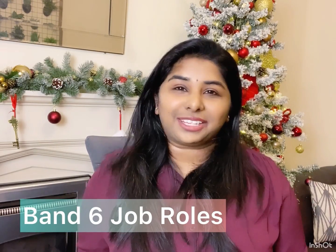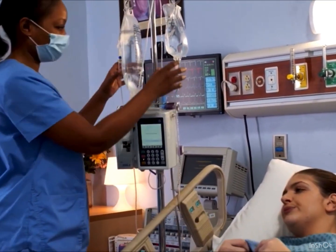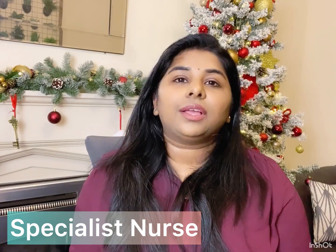Now let's move on to the next part. If you're progressing to Band 6, what kinds of jobs are available? What are your opportunities, scope, and job responsibilities as a Band 6 nurse? You can progress to as many roles as you like. As a Band 5 you would be a bedside or staff nurse providing holistic care to patients. When you move to Band 6 your responsibilities increase, and you can choose what sector you'd like to go into. Let's start with specialist roles.